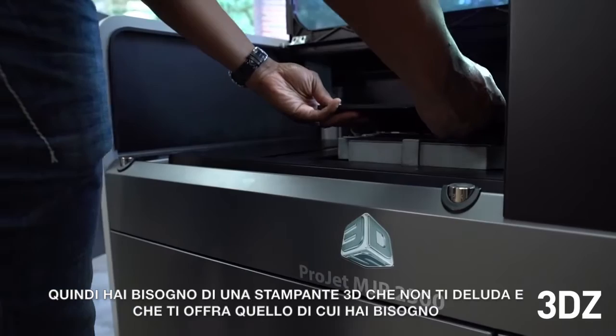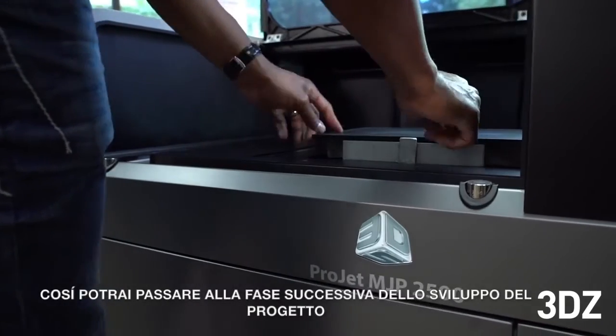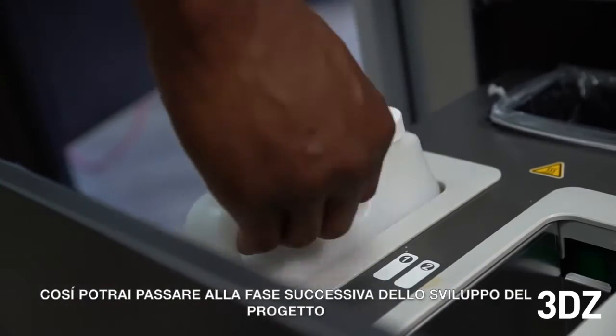So why does it matter to you? Because you've got design projects that demand prototyping and testing to verify that your design works. You need a 3D printer that won't let you down and that will deliver what you need from it so you can move on to the next phase of your development project.